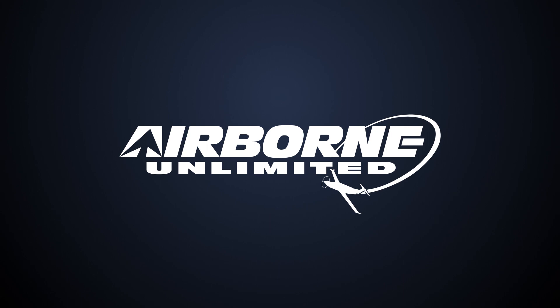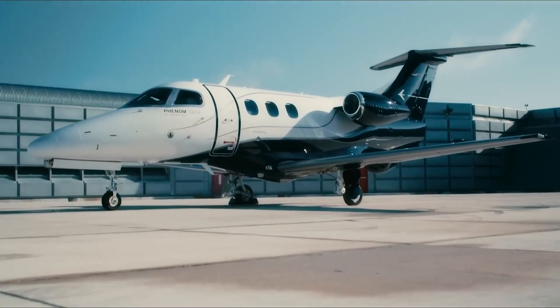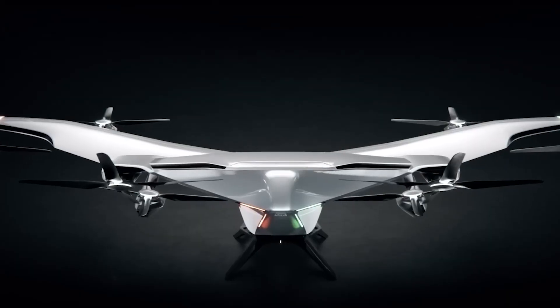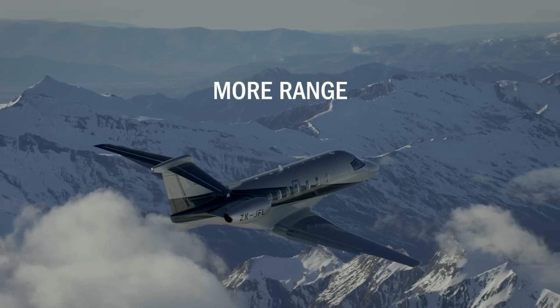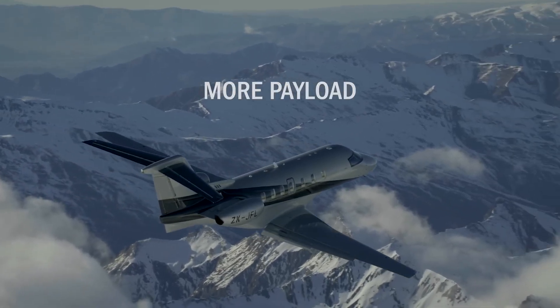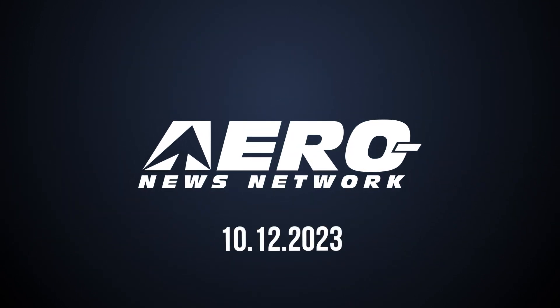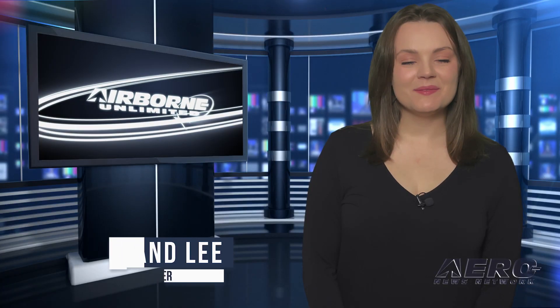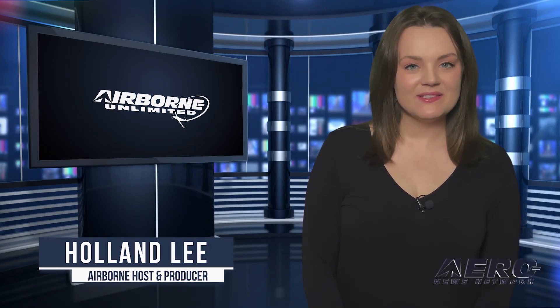Coming up on today's episode of Airborne Unlimited: Embraer to debut Phenom 100EX at NBAA; Airbus flight tests new electric flight control system; Pilatus significantly improves its PC-24 light bizjet. Welcome to Airborne Unlimited. I'm your host, Holland Lee. Let's get into today's stories.